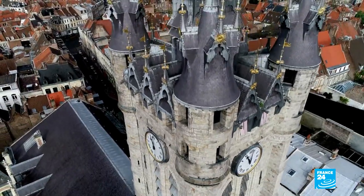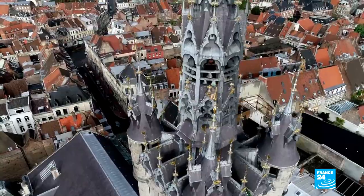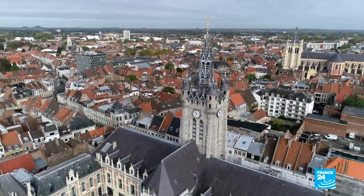In Douai, this 58-metre-high belfry stands proud over the town hall. It's a gothic tower enveloped by four turrets, which allow the chimes to resonate.